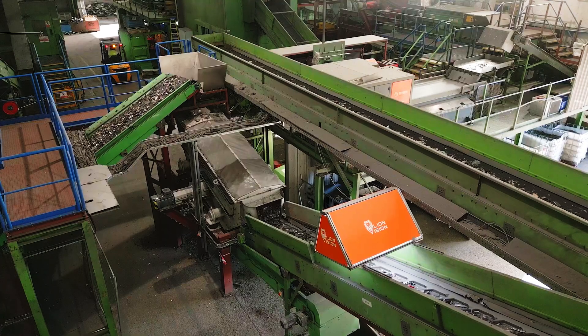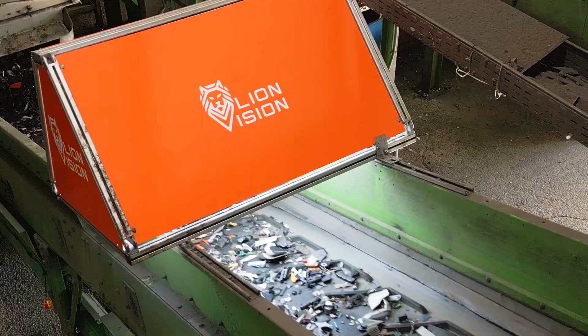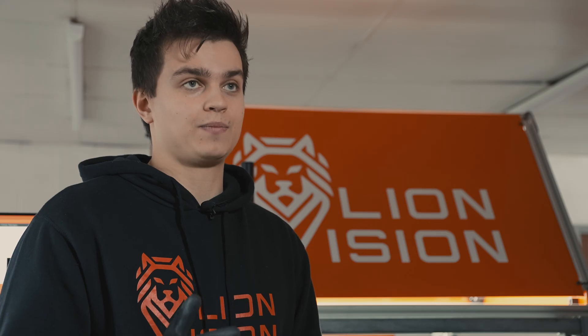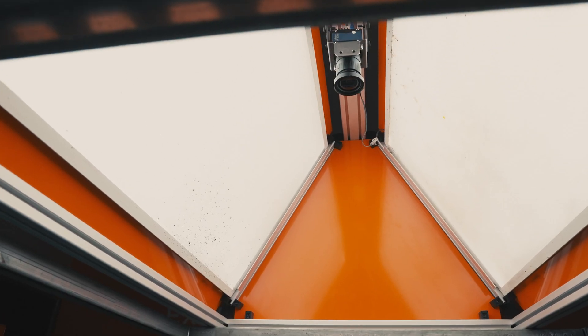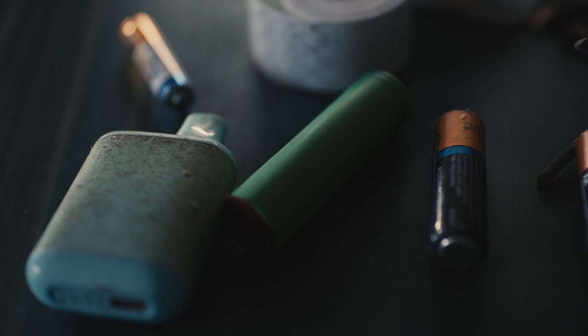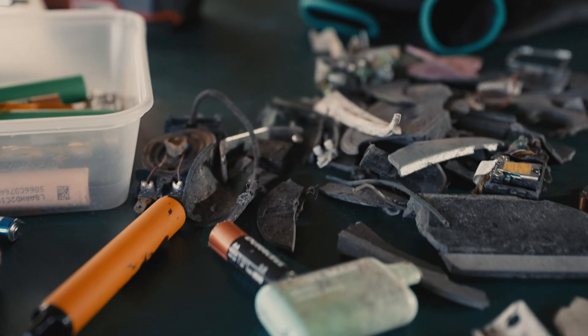We're doing vision-based machine learning, detecting any sort of hazardous waste that people want detected. At the moment you only have to wait about half a week before you hear about another recycling center catching fire. It's really about tackling this problem now while it's still somewhat manageable, and so four years ago they started developing the LionVision product, which is now able to detect batteries, vapes, various types of cylinder batteries, and various types of consumer-grade batteries.